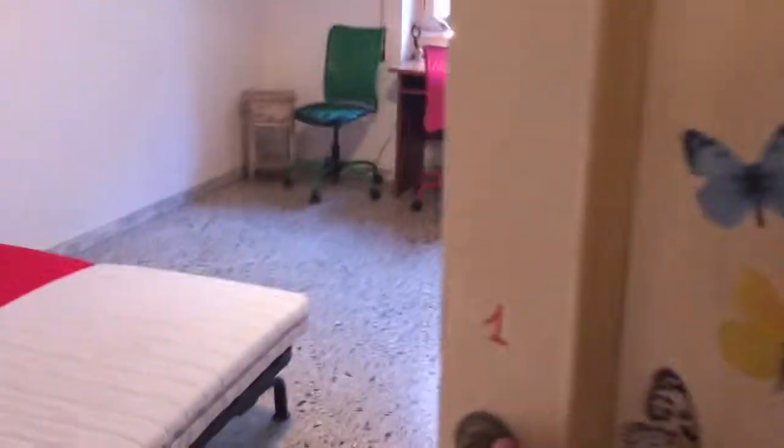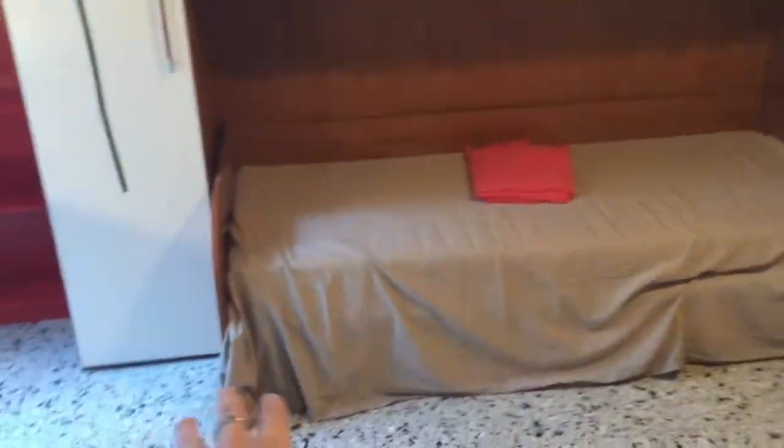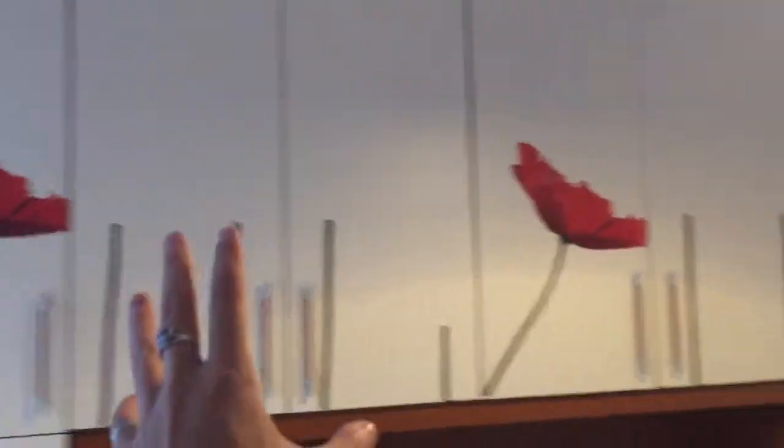Right here we've got bedroom number one. It's very spacious — there's a double bed and it's very bright. You've got a desk right in front of the window, which is perfect to study or do your work. You also have another bed right there and all this wardrobe. There are shelves that you can use as a library.